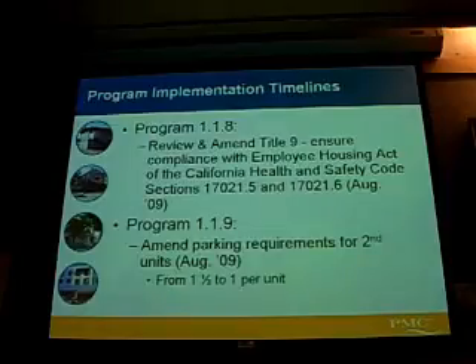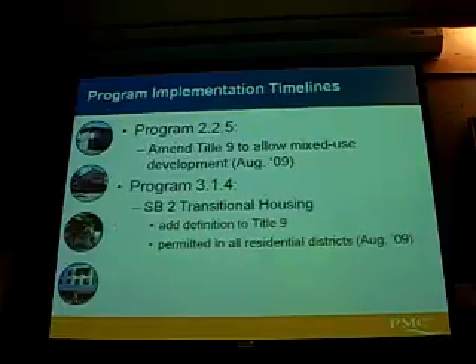These are some of the programs we put into the Housing Element that require the county to take action over the next year and a half or so. Most of these have a timeline of accomplishment by August of 2009. Program 118 addresses that Employee Housing Act information for farm worker housing. Program 119 has to do with parking requirements for second units to mitigate potential constraints for the development of second units.